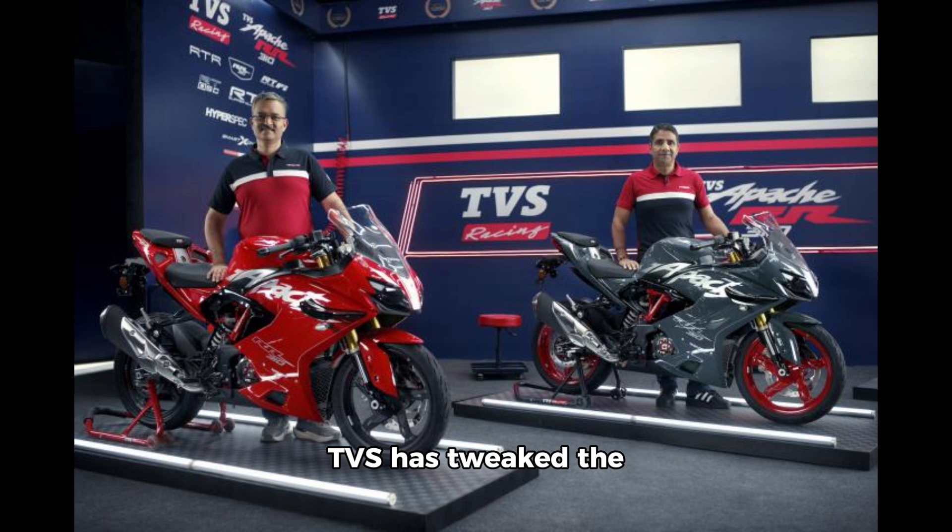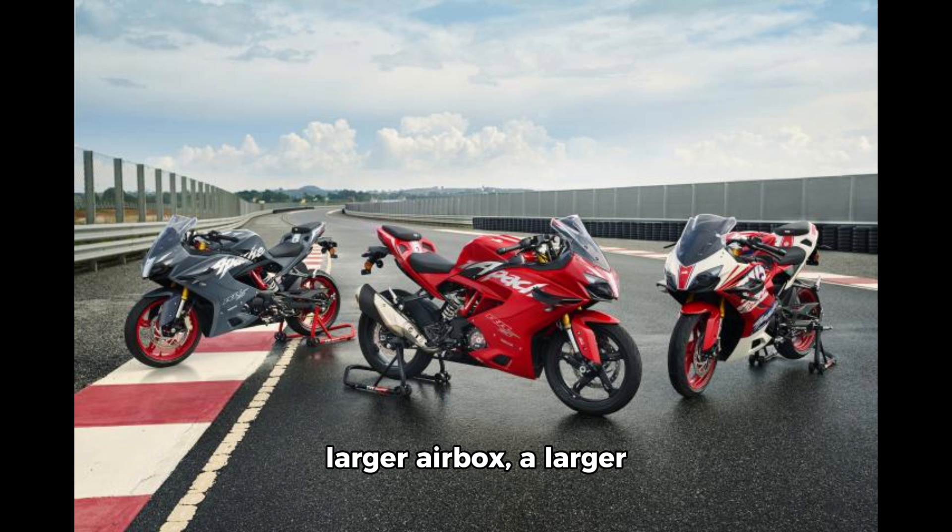TVS has tweaked the 312.2cc single-cylinder liquid-cooled engine. It now features a 13% larger airbox, a larger throttle body, a 10% lighter forged piston, and increased volumetric efficiency.